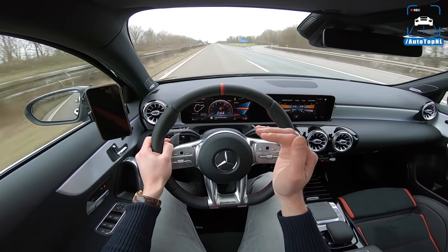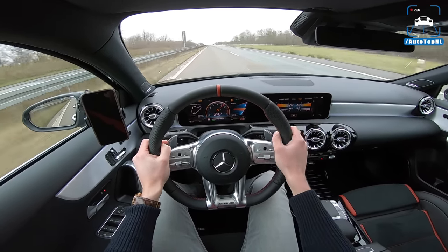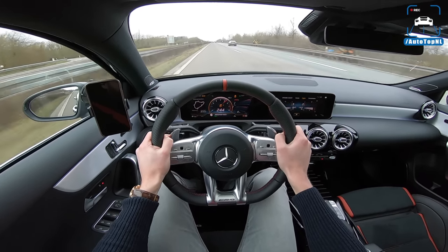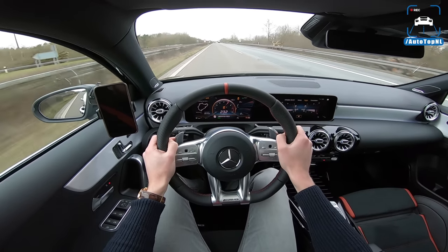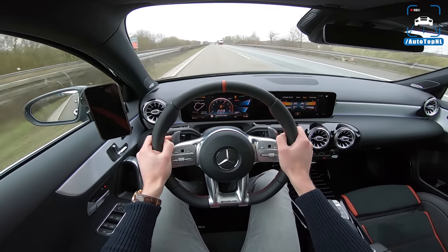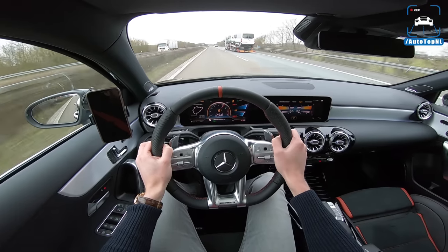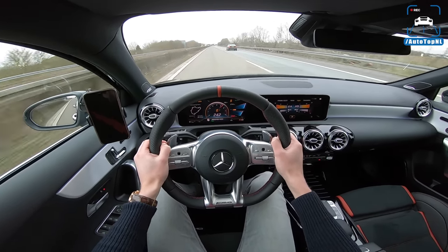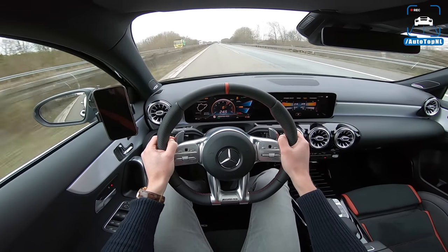You can actually feel that the car is damped quite hard — it is quite firm. The variable AMG ride control damping should be a lot more comfortable, so I would go for that option if you can.